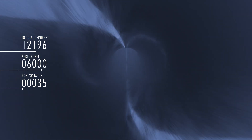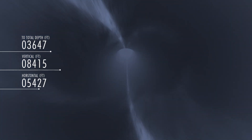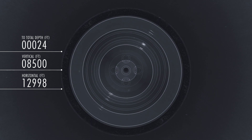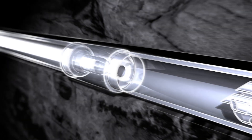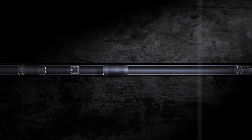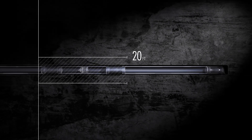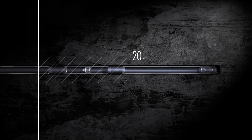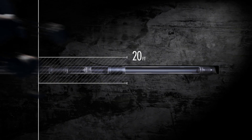Installing casing strings in long horizontal wellbores is a constant fight against gravity and friction. Buoyancy systems reduce this friction so the casing can be run to total depth. But conventional systems typically have internal components blocking about the last 20 feet of casing — 20 feet of prime production lost forever. But you don't have to accept this.